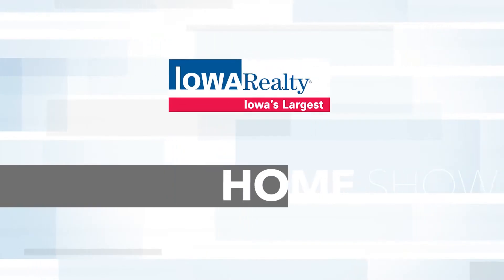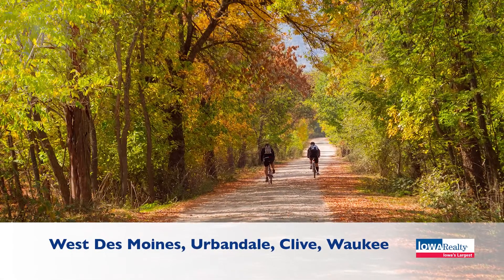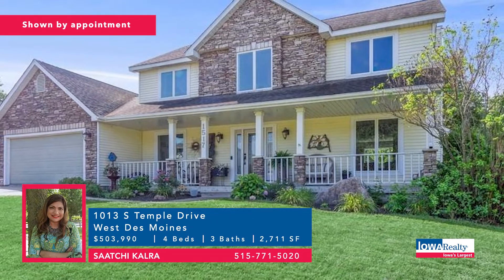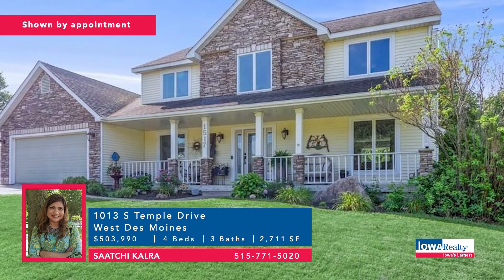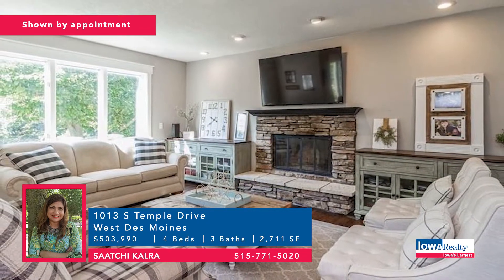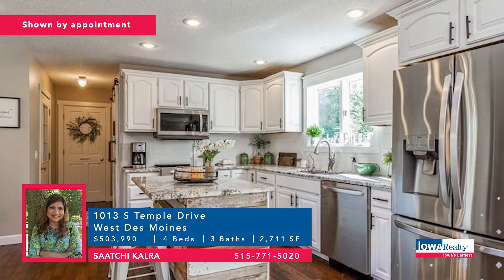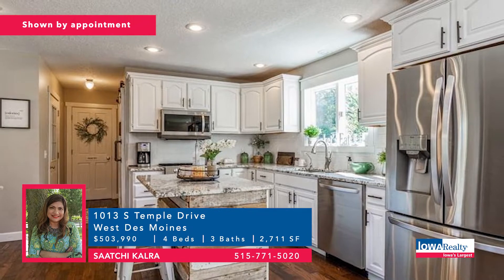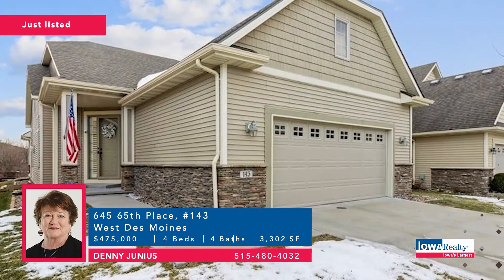Let's get things started in West Des Moines. Saatchi Kalra would love to show you this four-bedroom, three-bathroom new Astor plan from Paramount Destination Homes, with some personal choices still available. Good square footage — more than 2,700 square feet, finished lower level, and a good price of $503,990.